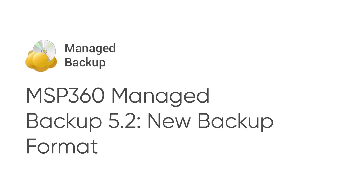Today, MSP360 announces MSP360 Managed Backup 5.2, a very important milestone in our platform development.